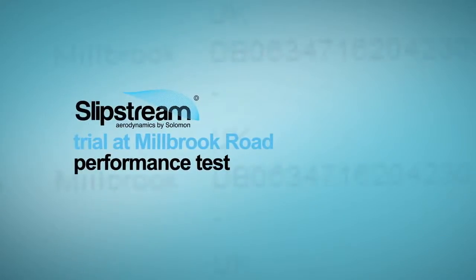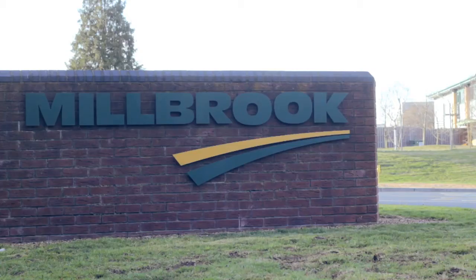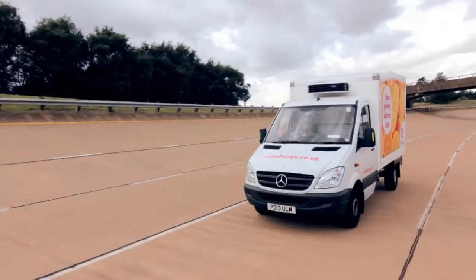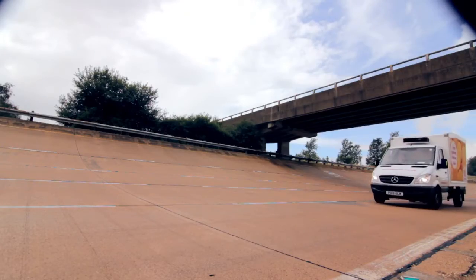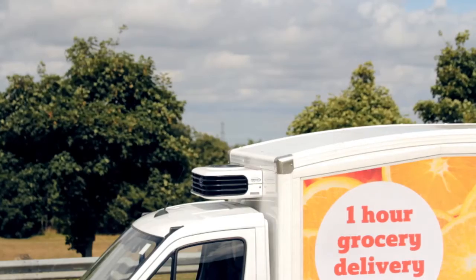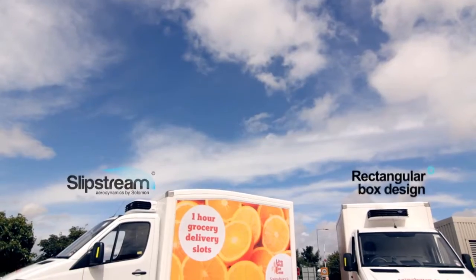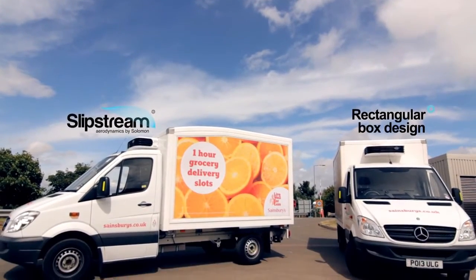An independent analysis carried out by Sainsbury's Supermarket's Home Delivery Fleet Management team at the Millbrook Vehicle Proving Ground. The aim of the day was to investigate the aerodynamic benefit of the new 2013 Solomon Slipstream body on fuel economy compared with a standard rectangular box design.